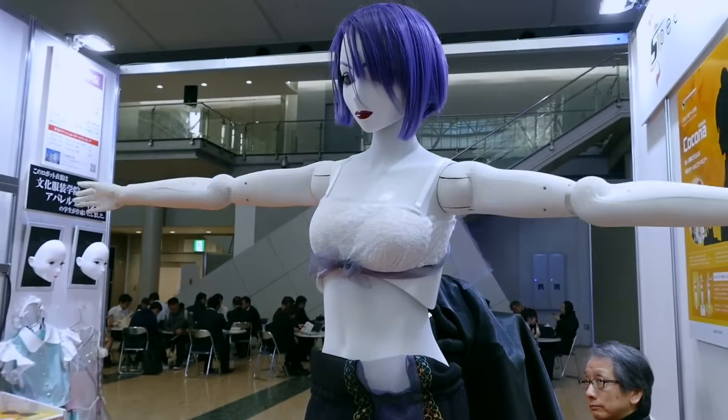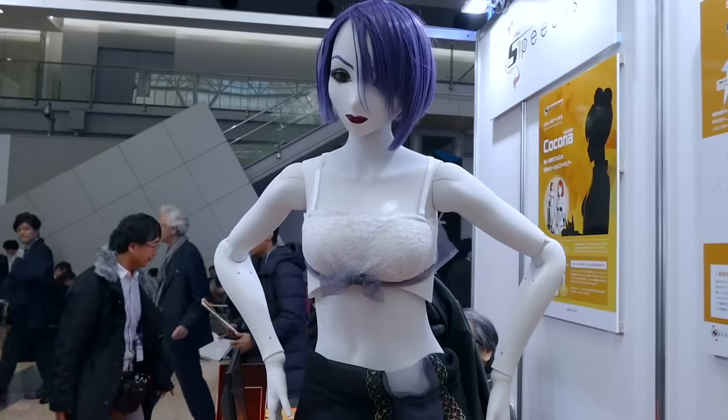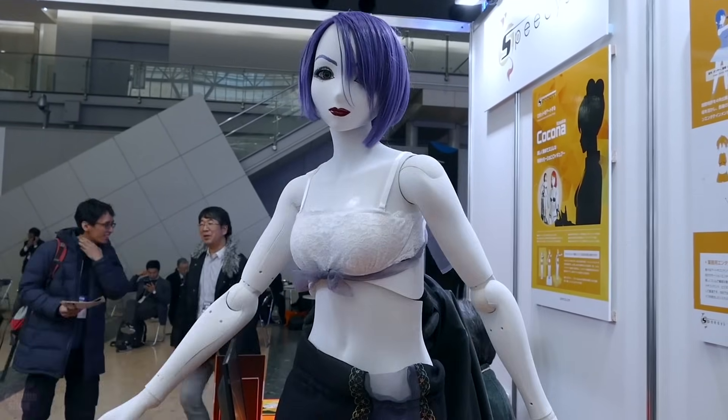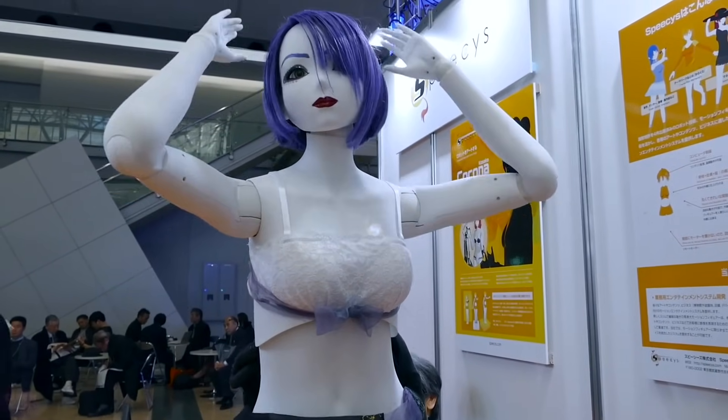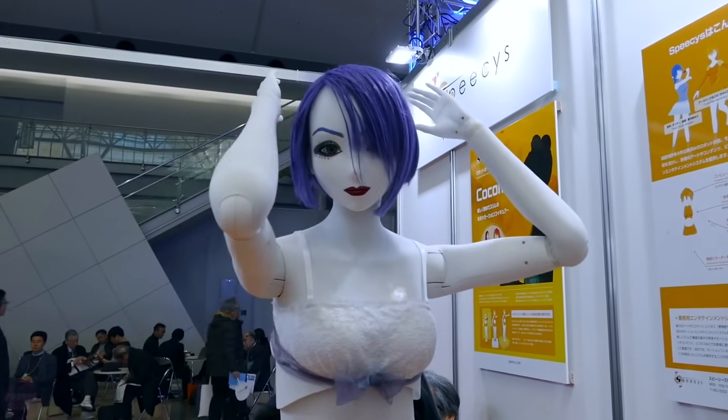Kokona showcases incredibly smooth and graceful movements thanks to its 37 articulated joints. It can be remotely controlled from a computer or tablet using Mikumiku dance software, allowing users to define and program its movements.